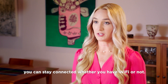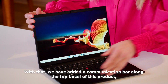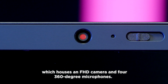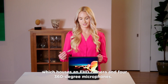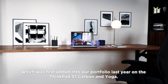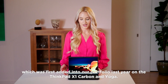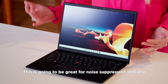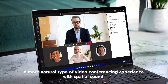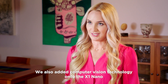You can stay connected whether you have Wi-Fi or not. With that, we've added a communication bar along the top bezel of this product, which houses an FHD camera and four 360-degree microphones. On top of that, we also added Dolby Voice onto this product, which was first added into our portfolio last year on the ThinkPad X1 Carbon and Yoga.